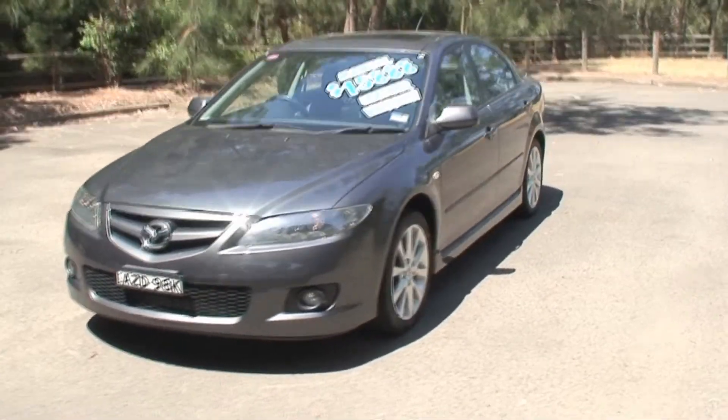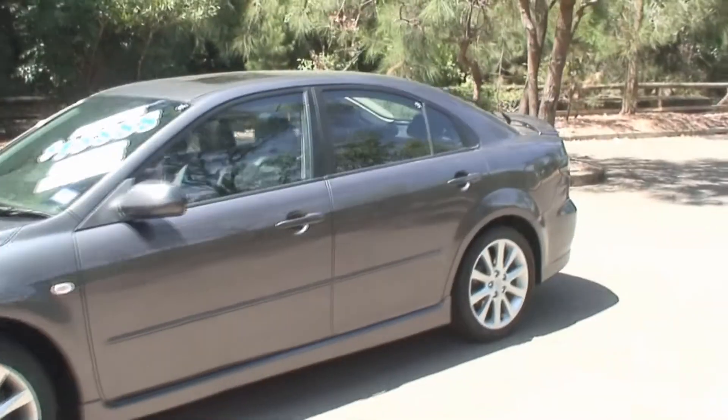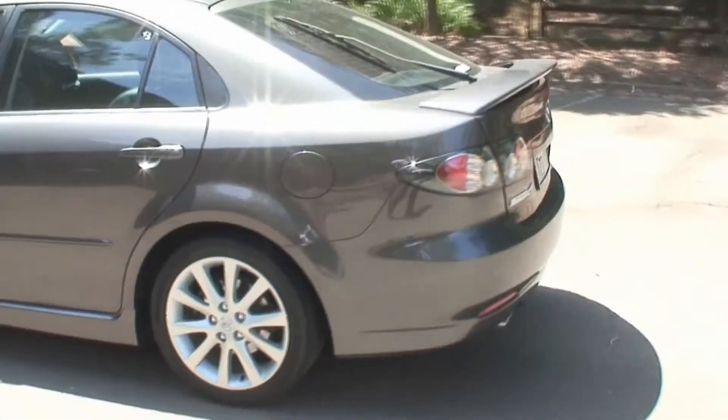The Mazda comes well equipped with 17-inch alloy wheels, anti-lock brakes, multiple airbags, body-coloured bumpers, fittings, body kit and body side mouldings, and cruise control.